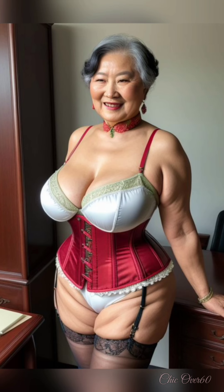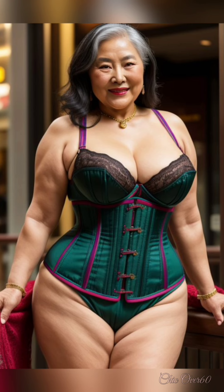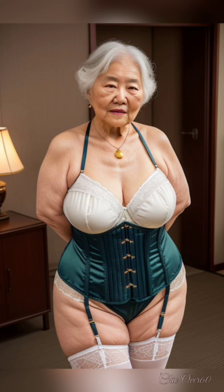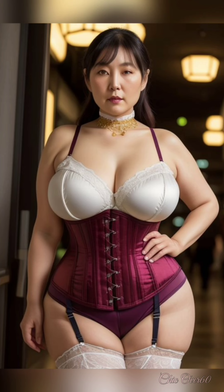Finally, let's discuss lifestyle factors that complement your skincare routine. A balanced diet rich in antioxidants — think fruits, vegetables, nuts, and whole grains — can have a significant impact on skin health. Staying hydrated by drinking plenty of water helps maintain skin elasticity. Additionally, consider incorporating regular exercise, which improves circulation and promotes a healthy glow.